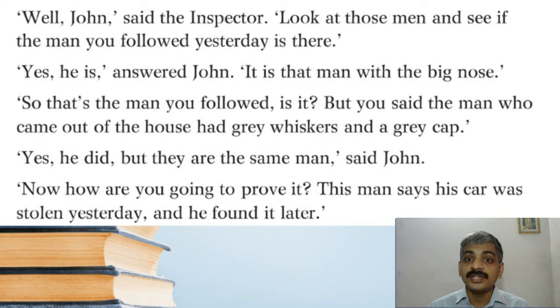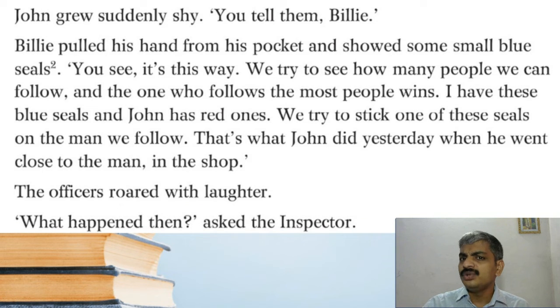'Now how are you going to prove it? This man says his car was stolen yesterday and he found it later.' This man says his car was stolen — so how can we assume he is the real thief? How can they prove that the same man came out? John grew suddenly shy: 'You tell them, Billy.'